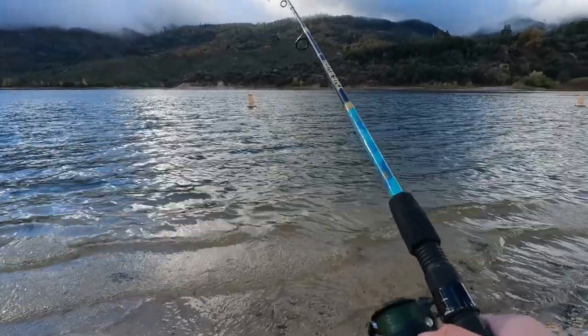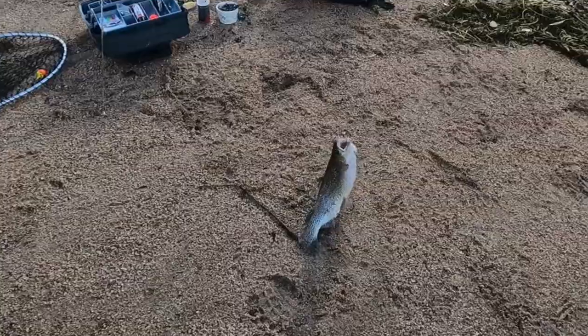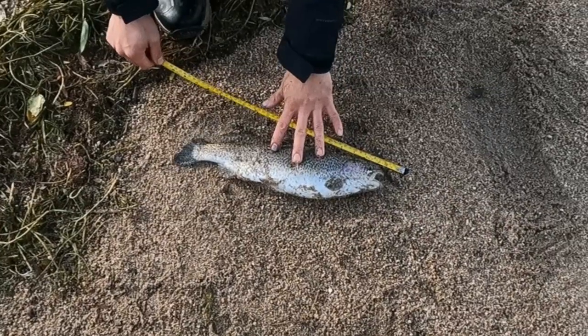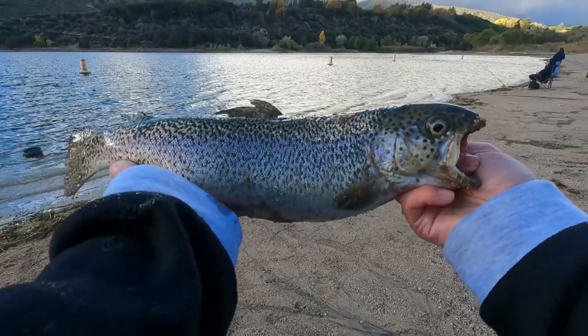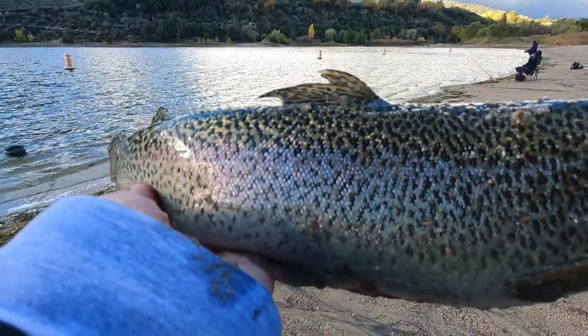Oh I think I got one. Yeah I got one. Oh it's a really nice one. That's a really good one. 16 inches? Yeah dude. Nice, that's massive. Beautiful fish. Love the patterns on them. All those checkery spots.